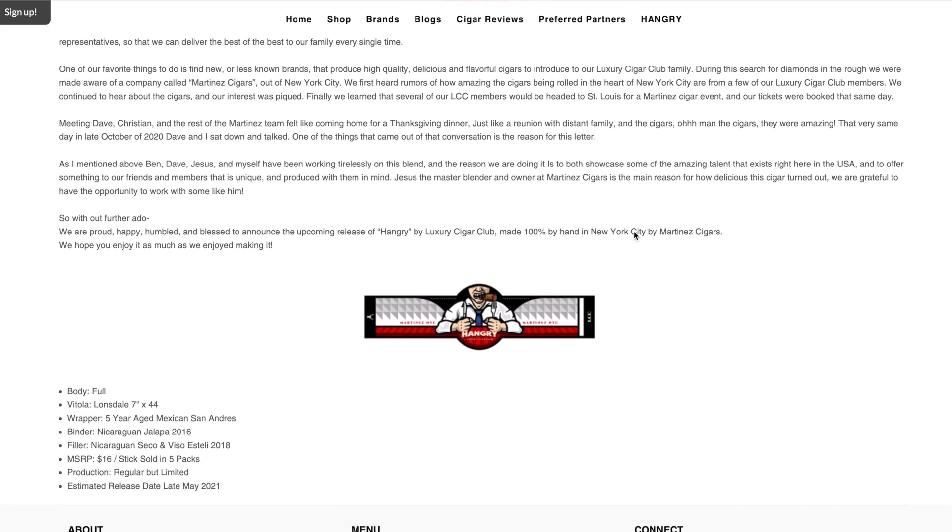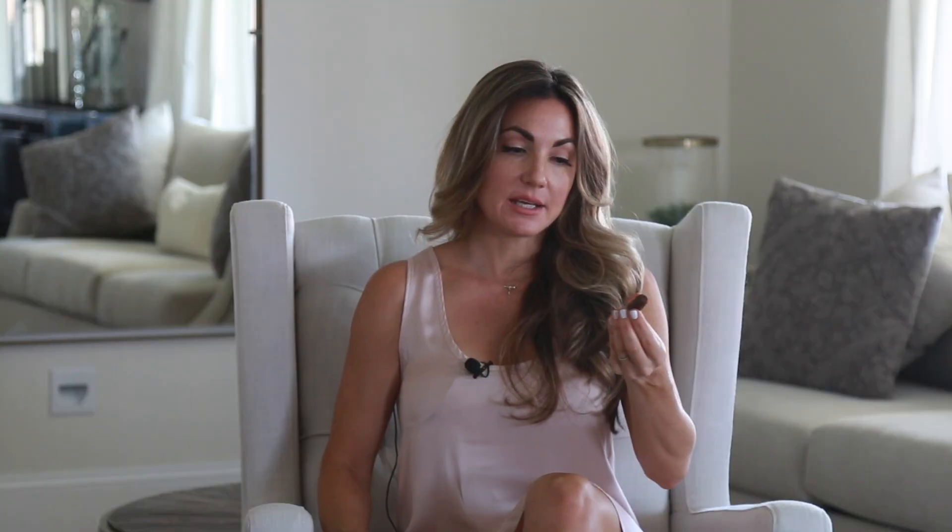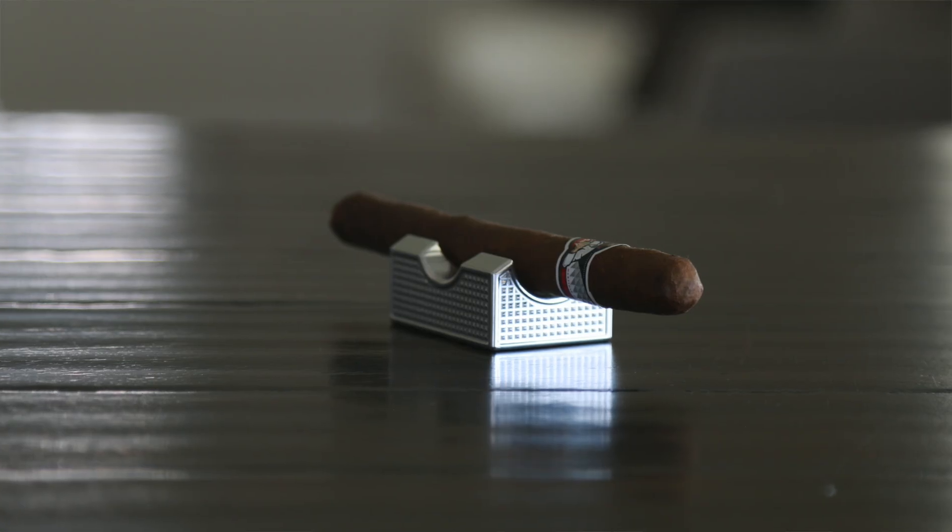I'm going to go ahead and light this up. I'm not sure if this is one of those limited things — I don't know how many were made or how long they're available. I just know that if you jump onto the Luxury Cigar Club website you'll be able to find these for now in a five pack. I'm glad to see somebody else that thinks like me because if I were to create a blend, that's exactly the size realm I would shoot for — more so a Lancero, but Lonsdale is right in that same family and it's a beautiful Vitola.